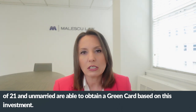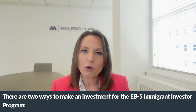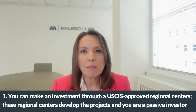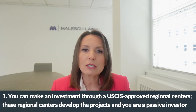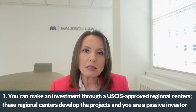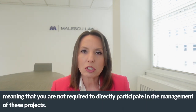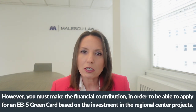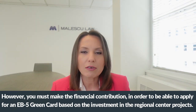There are two ways to make an investment for the EB-5 Immigrant Investor Program. First, you can make an investment through a USCIS-approved regional center. These regional centers develop the projects and you are a passive investor, meaning you are not required to directly participate in the management of these projects. However, you must make the financial contribution in order to apply for an EB-5 green card based on the regional center project.